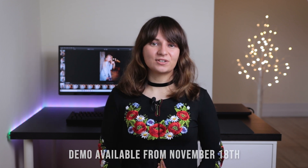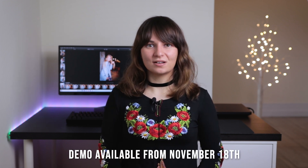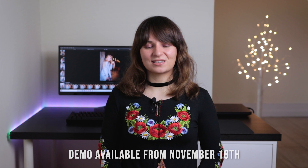In today's video we're going to go over our first impressions of Luminar 4. If you want to try out a demo of Luminar 4 for yourself, you can use our affiliate link in the description box below.